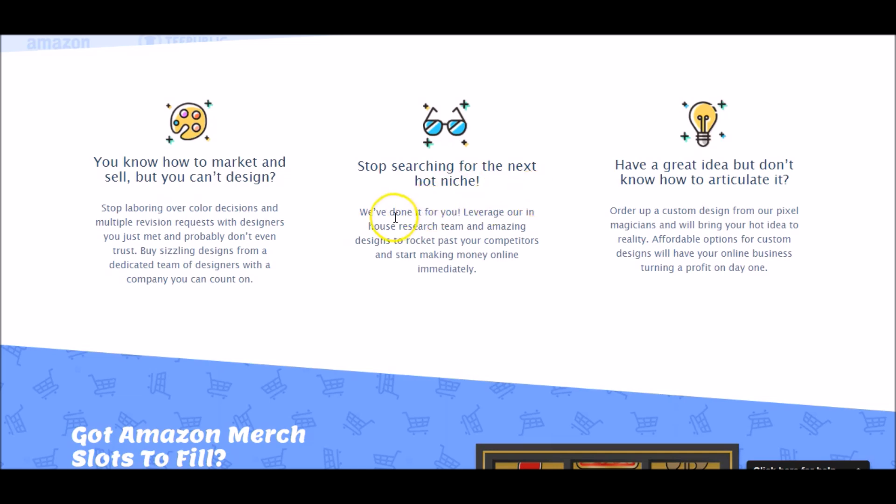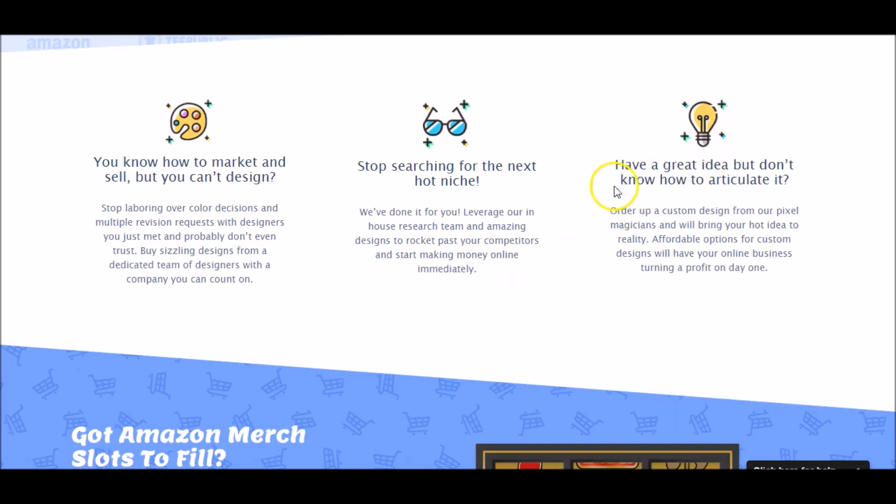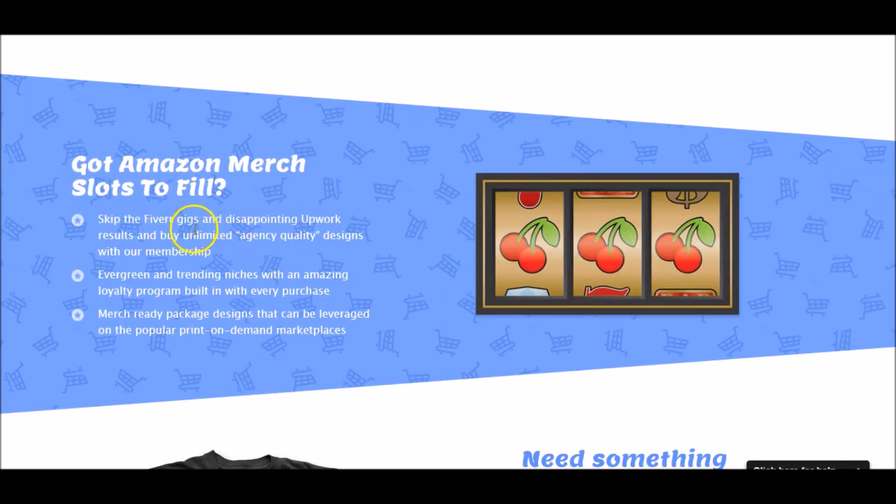It seems like they focus on evergreen niches, and if you do have an idea that you want custom mocked up, they'll charge a little bit more for a custom one than just something off the shelf. Got Amazon Merch slots to fill? Skip the Fiverr gigs and disappointing Upwork results and buy agency-quality designs. And that is true.